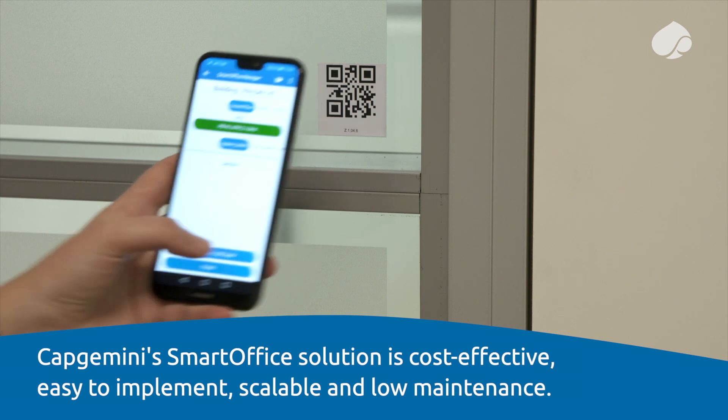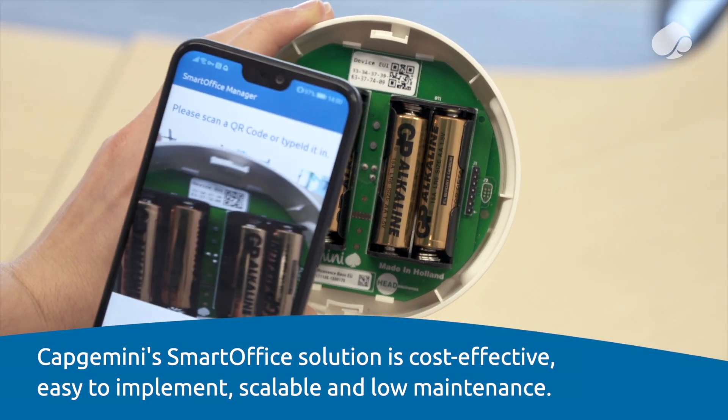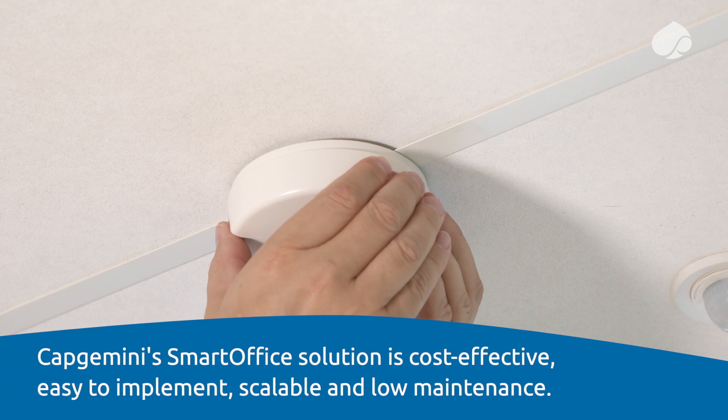Capgemini's SmartOffice solution is cost-effective, easy to implement, scalable and low maintenance.